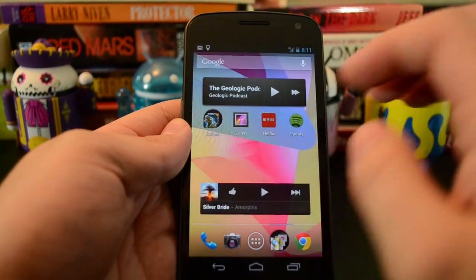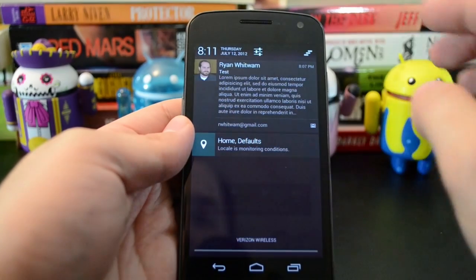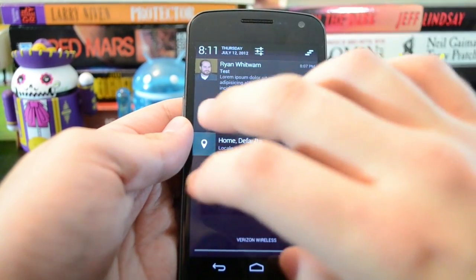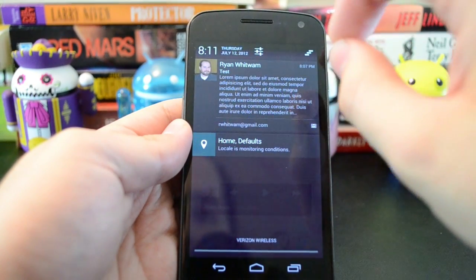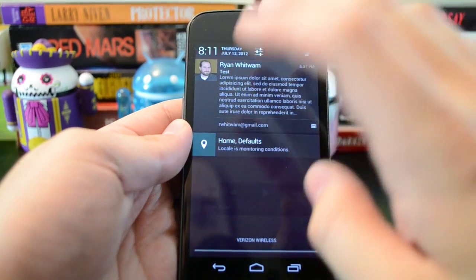One more thing in Jellybean that is pretty cool: notifications have been enhanced quite a lot. Here's an email I just sent myself to show you. A lot of the notifications pull up this sort of expanded view so you get more data, but if you don't want that...